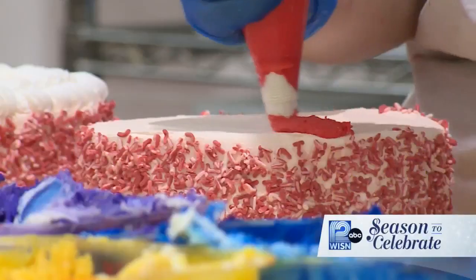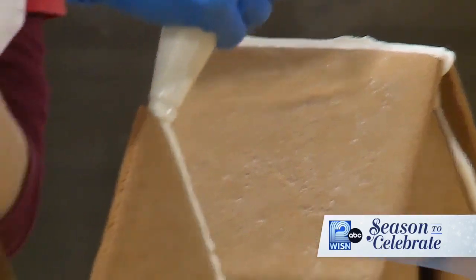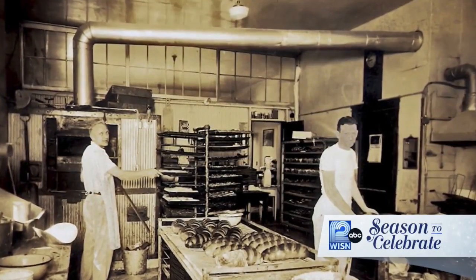At O&H Danish Bakery in Racine, there's a special ingredient baked into every pastry: tradition. It was started in 1949 by my grandfather, who immigrated to Racine from Denmark as a young man. Eric Olesen is a third generation owner of the bakery, now celebrating 73 years in business.